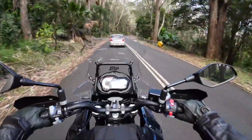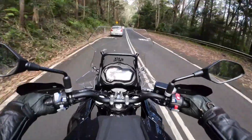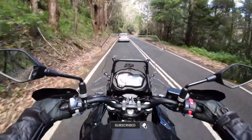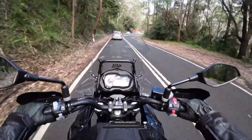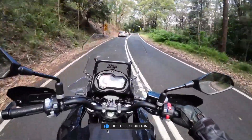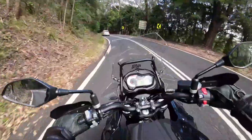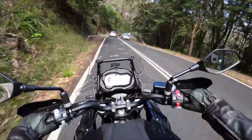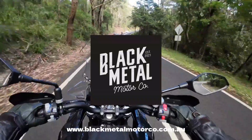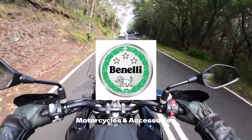So motorheads, that was just my thoughts on the Benelli TRK 502X. I hope you all enjoyed it — if you did give us a thumbs up and hit that subscribe button. As always I'd be so interested to hear what you think, so please leave a comment and tell me your thoughts on the Benelli TRK 502X. Thanks to Chris from Black Metal Motor Co. for allowing me to take the bike out and film this video, and Black Metal Motor Co. do stock the full range of Benelli motorcycles and accessories.